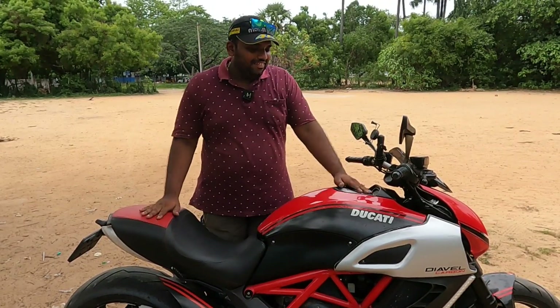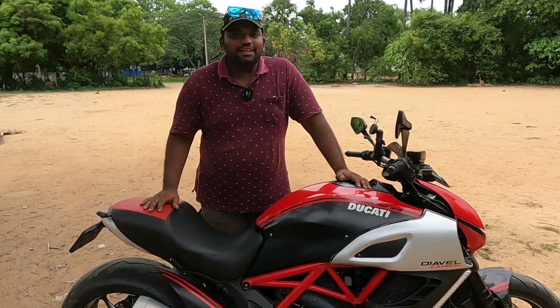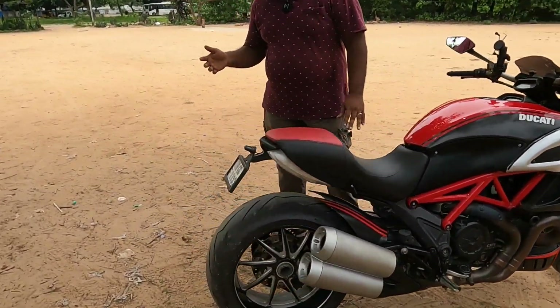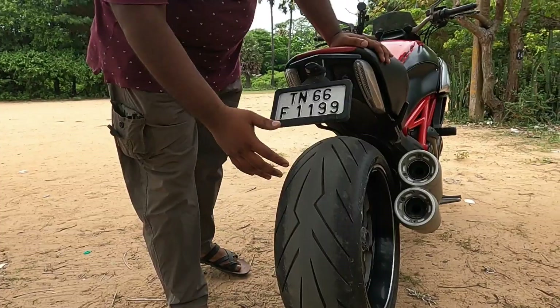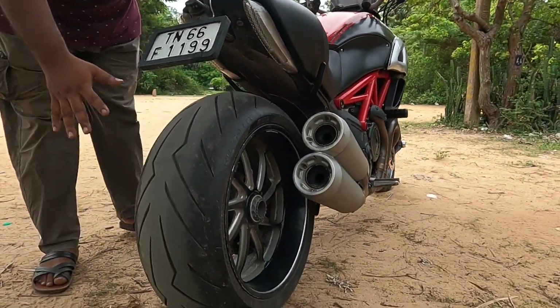Especially in Ducati Diavel Carbon, the tire size - the front is a common size. Rear is 240, 45, ZR17. So the rear tire is 240/45 ZR17. This tire is a brand new set of tires.